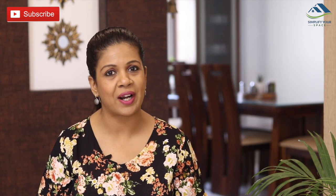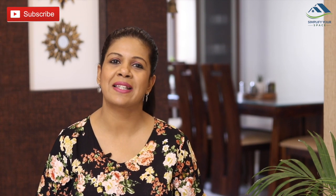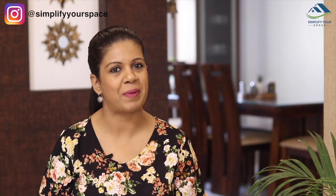Thank you for watching. If you like this video, please give a thumbs up and share it with your family and friends. Do subscribe to our channel for more organizing videos and follow us on Instagram for all the latest updates. Happy organizing from Simplify Your Space. Bye-bye.